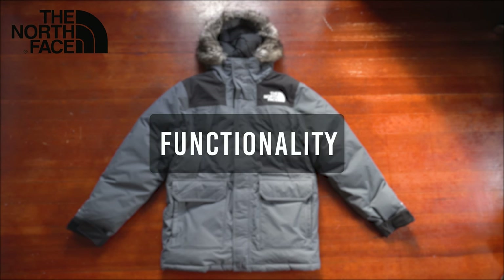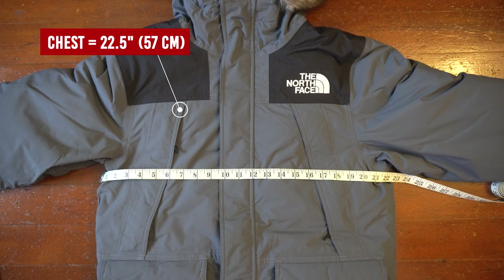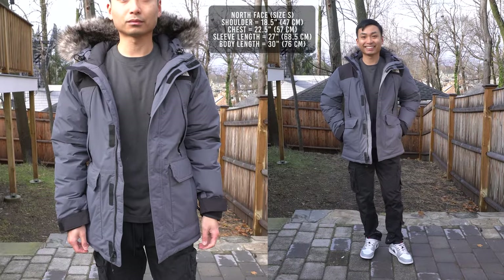For functionality I'll give it an 8 — this jacket has everything you need for a solid winter jacket. Moving on to fit: shoulder-to-shoulder measures 18.5 inches, chest length measures 22.5 inches, sleeve length is 27 inches, and the overall length is 30 inches.